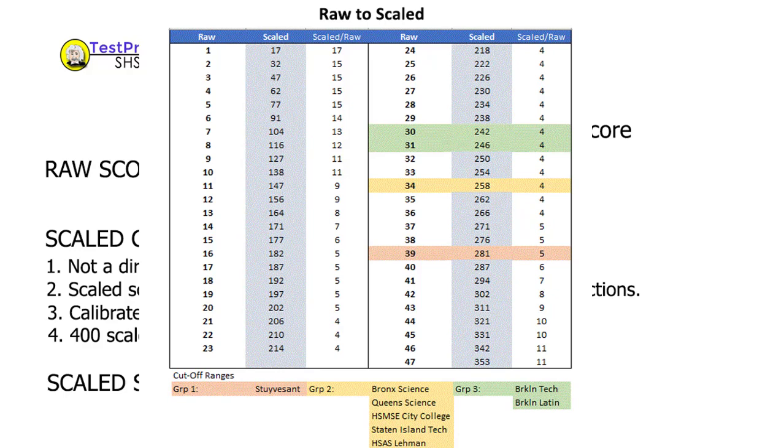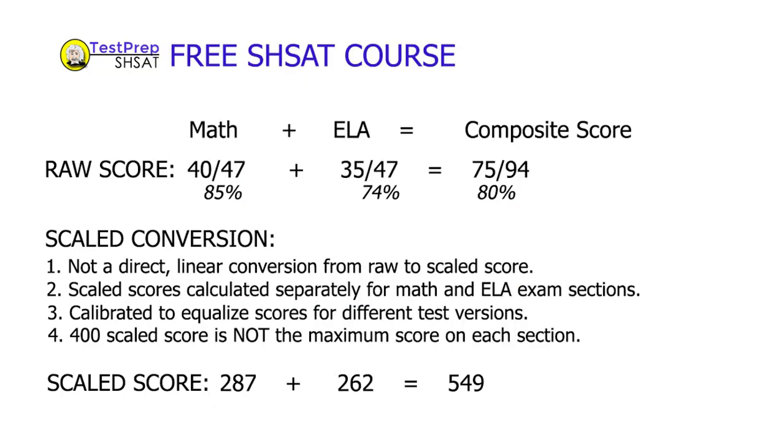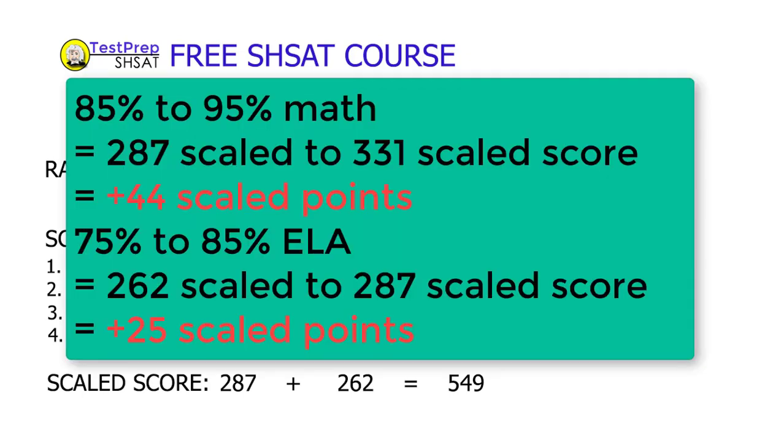Another problem related to scaled score calculations is that some indicate this ramp-up gives them the ultimate strategy — the hack for the SHSAT — a way to guarantee improved scores. That could not be further from the truth. In fact, the only time that benefits a test taker is if they're scoring around 80–85% on one section, say math, and not so well on the ELA side. The normal inclination is to focus strategically on the weaker section, ELA. But that might not be correct — it would actually be better to improve your score 10 percentage points from 85 to 95 on the math side while ignoring improvement on ELA. So in that case, your focus should be on the math side.